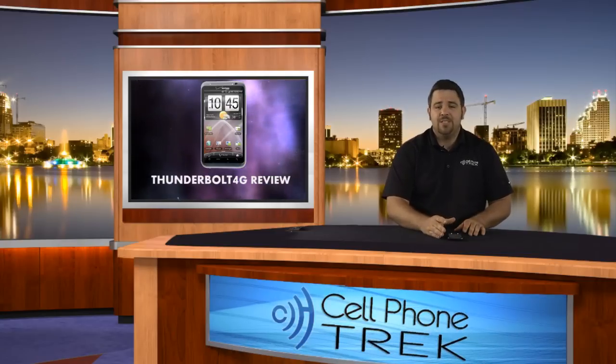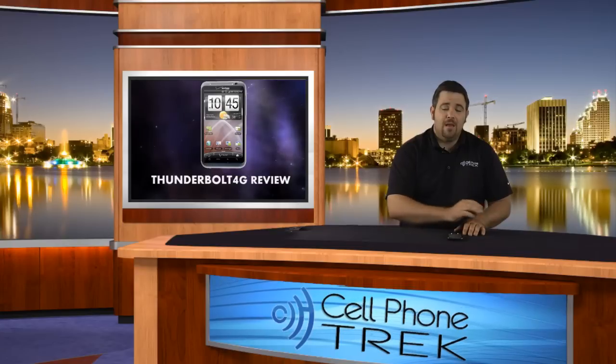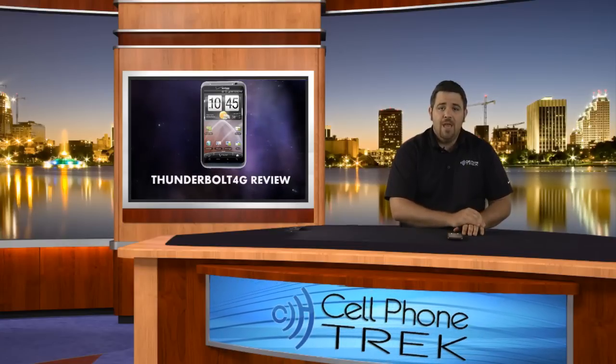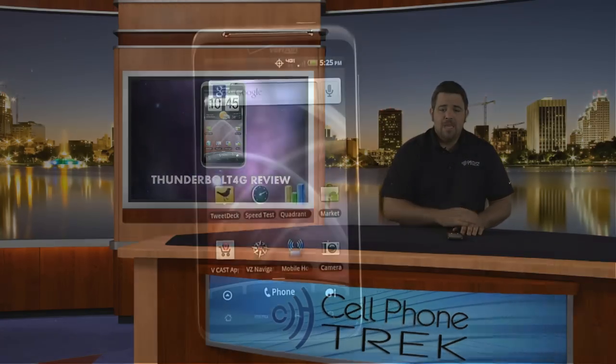Really great device by HTC, and I'm really glad that they paired with Verizon for the LTE network that they have. So let's get to the review.